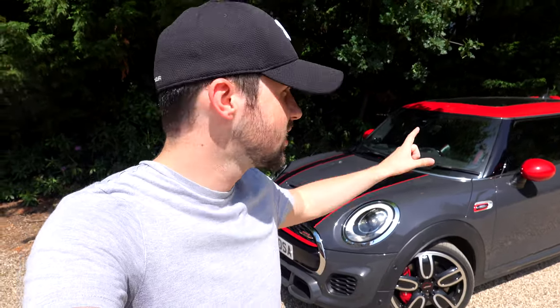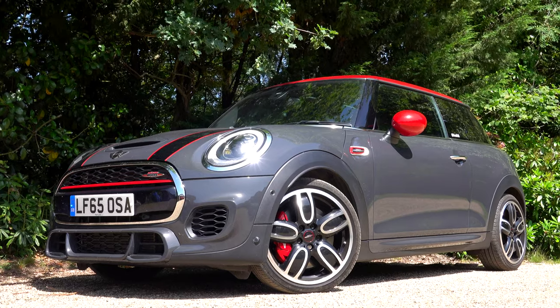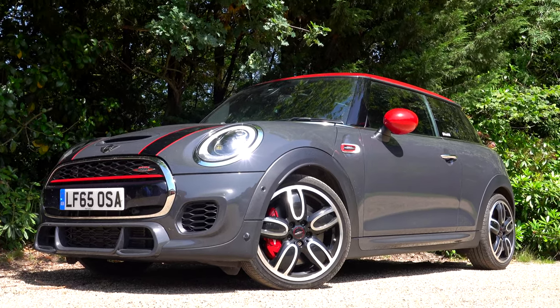The John Cooper Works wins this battle. Yes, the 595 is great to look at, it's great inside, it's fun to drive and it's cheap to run, but the John Cooper Works is just a little bit more fun. It's a little bit quicker, and for me it's the most exciting car of the two. Yes, it's more expensive, but I think it's well worth it. If you liked this video, make sure to give it a like and comment what you would have chosen — the 595 or the John Cooper Works. Make sure to subscribe to see future videos, but for now I'll see you soon.